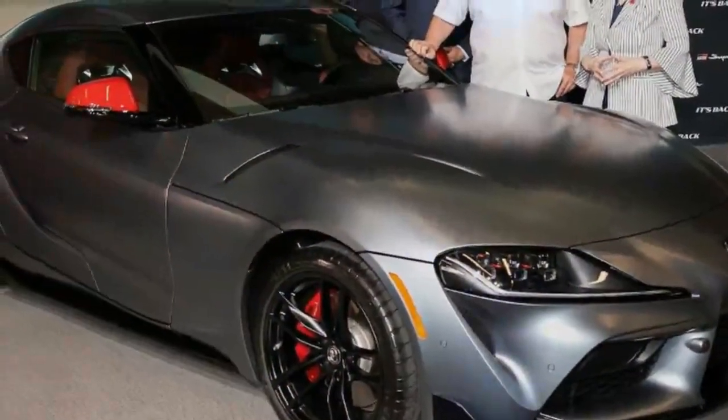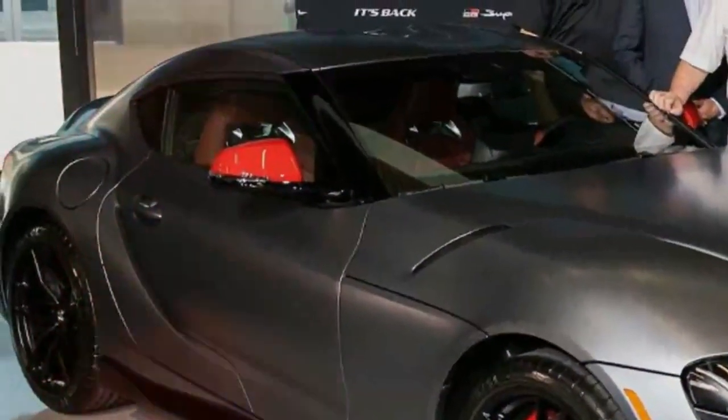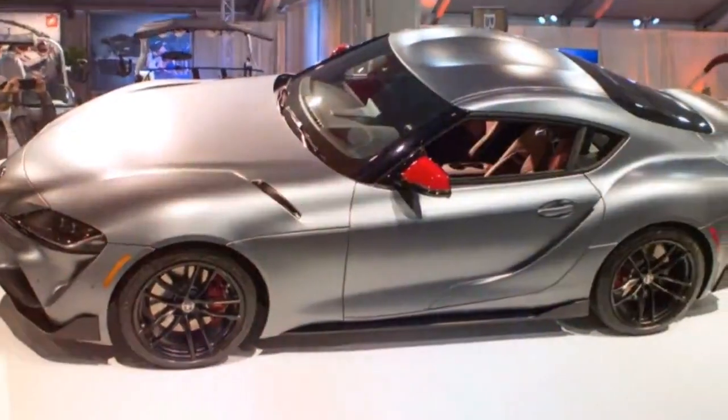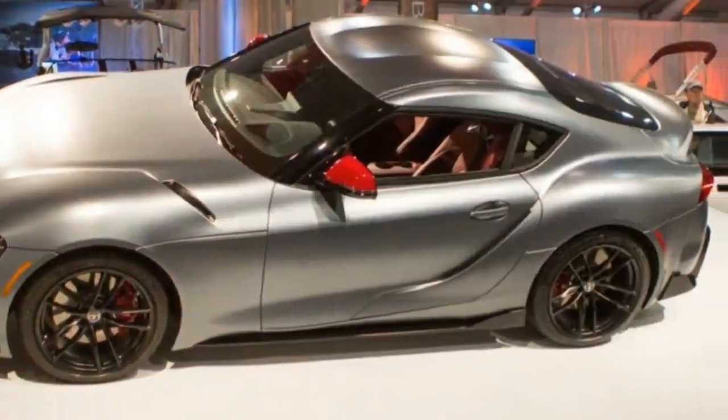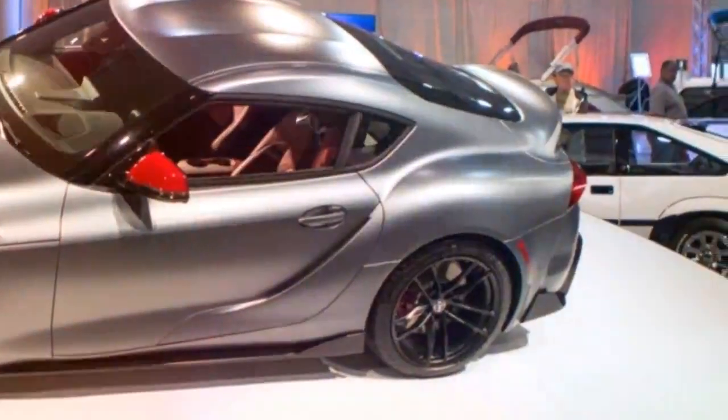All of the money raised from the sale of this Supra will benefit the American Heart Association and the Bob Woodrow Foundation, which serves veteran and military families. It's engaging to drive and the BMW-sourced inline-six turbocharged engine with 335 horsepower and 364 pound-feet of torque makes it very quick.